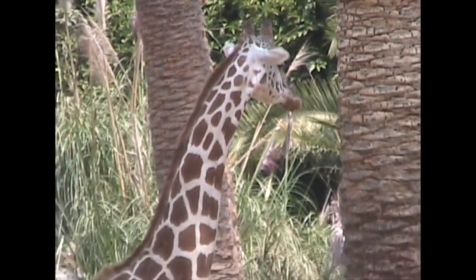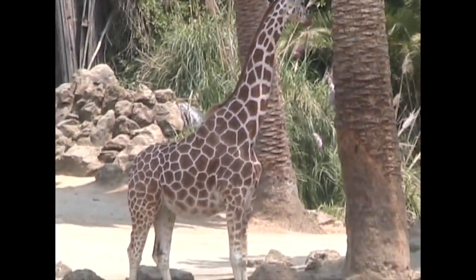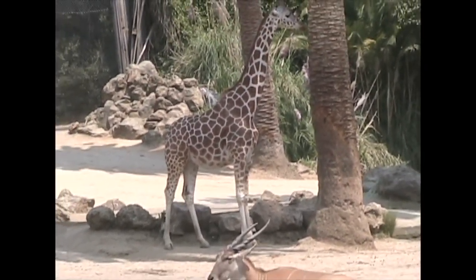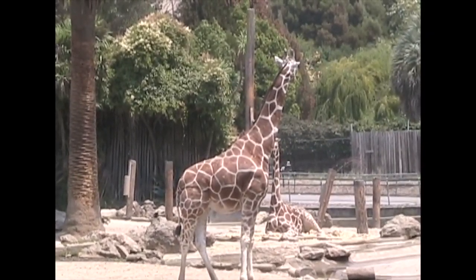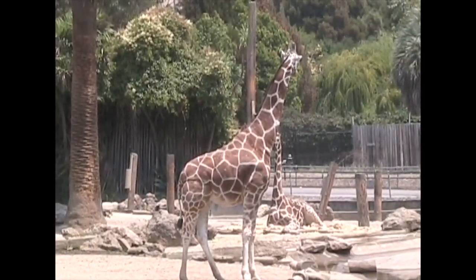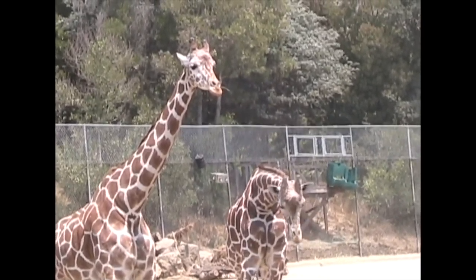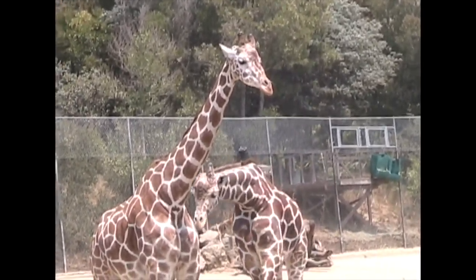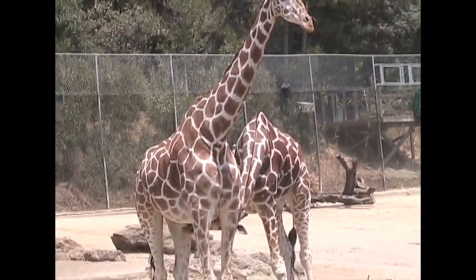When you think of tall animals, you probably think of giraffes, and you're right. Of the land mammals, they take the prize for longest necks. The neck of a giraffe has seven vertebrae, just like people, but each vertebra is elongated and they're connected as a ball and socket joint, so their necks are very flexible.